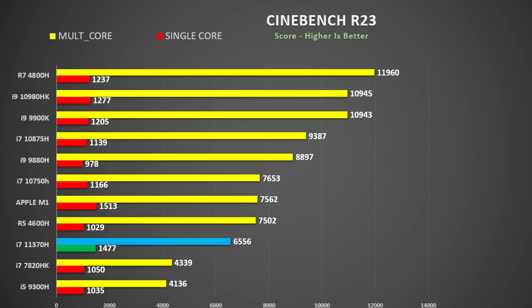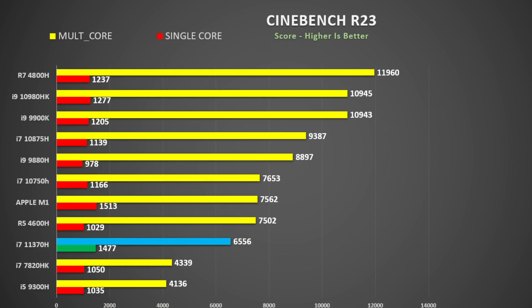Looking at Cinebench R23, I highlight the i7-11370H. The most notable thing: the single-core performance of 1,477 — that's fantastic, pretty much bang on where we're seeing the new Ryzen Zen 3 chips, so that's pretty decent. Multi-core is 6,556 points. Comparing that to the Ryzen 5 4600H, it's only 14% behind, yet 33% fewer cores — so that's pretty good performance.